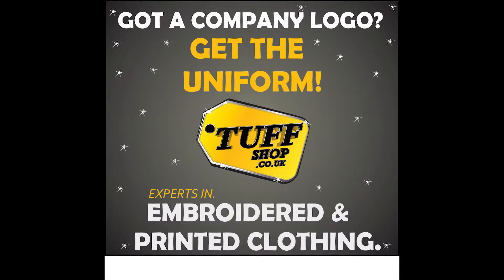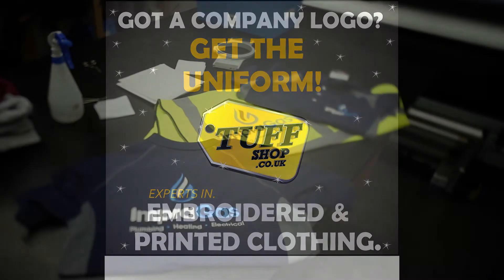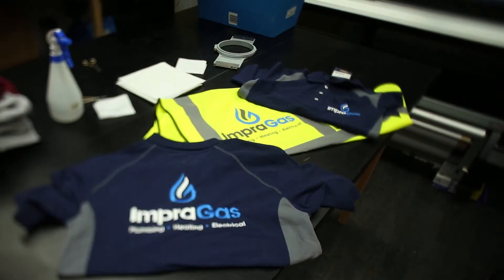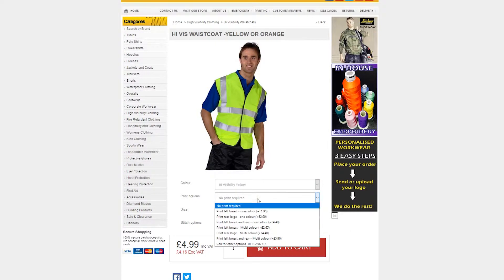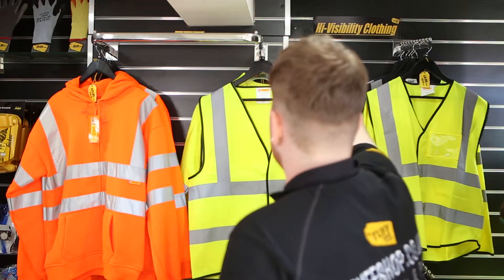Ordering online with toughshop.co.uk is easy. We stock many of the popular brands so that when you order we can get straight on with branding your workwear. We use the best technology in house to print or embroider your logo to perfection.